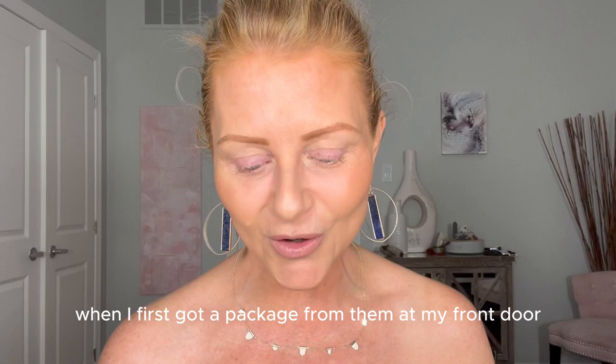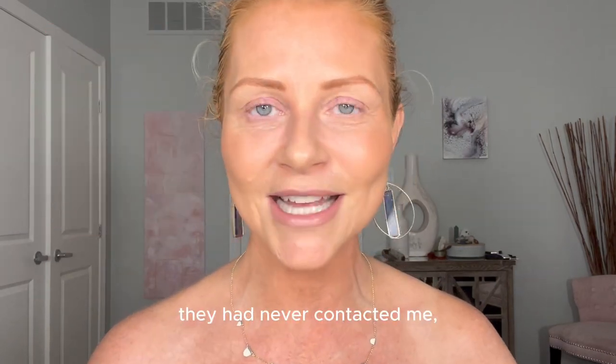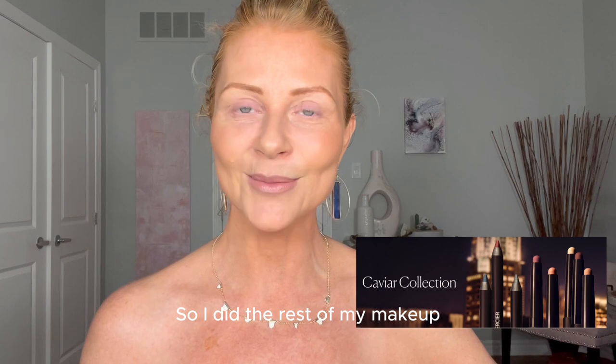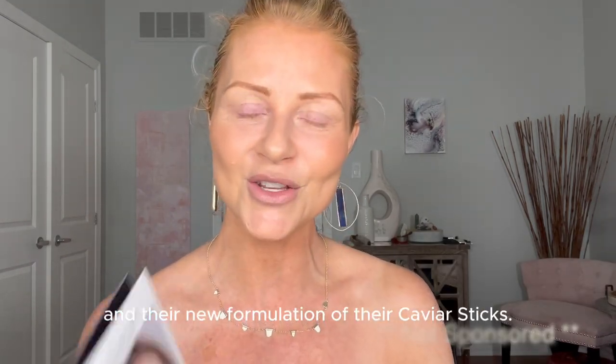Laura Mercier — when I first got a package from them at my front door, they had never contacted me. They never asked me to do anything for them. I already know it's their caviar sticks they reformulated, so I did the rest of my makeup so I could dedicate this video to Laura Mercier and their new formulation of their caviar sticks.